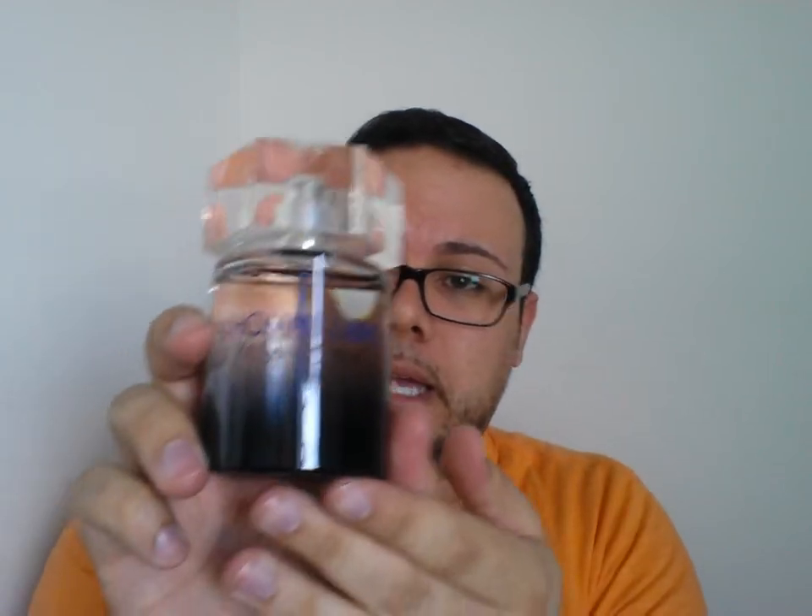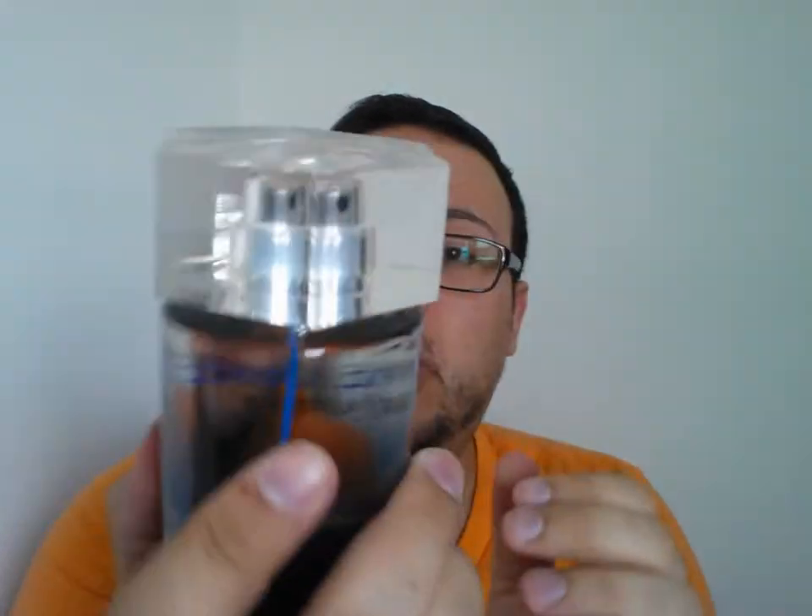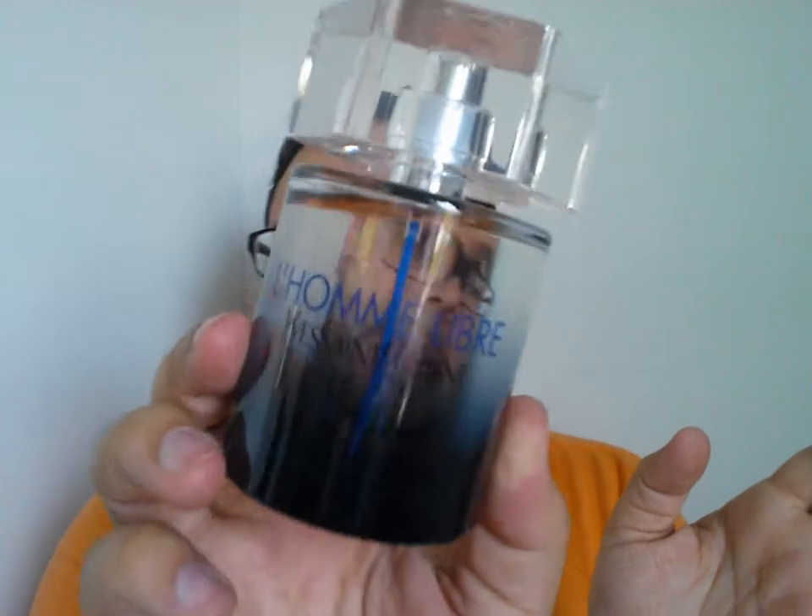Sticking with scents — this is YSL, aka Yves Saint Laurent, Homme Libre, which is a newer fragrance. It's very fresh smelling. I cannot describe this in terms of different scents. It's very good. I recommend you try it if you're at a Macy's, Lord & Taylor, or Sephora — a place where they sell higher-end fragrances. This was not cheap, so I use it very sparingly.